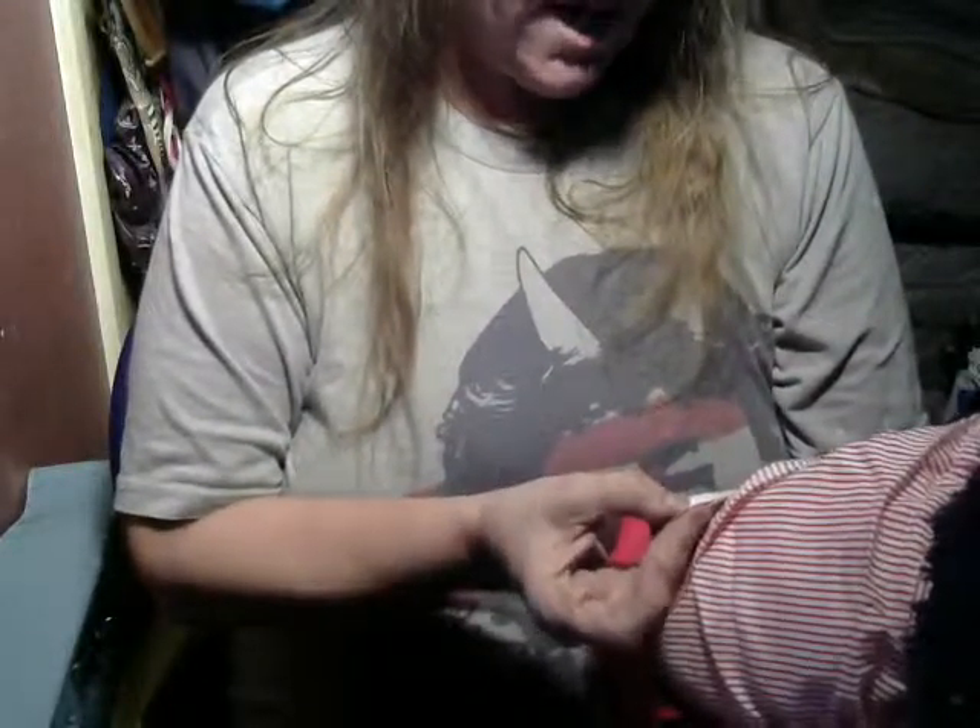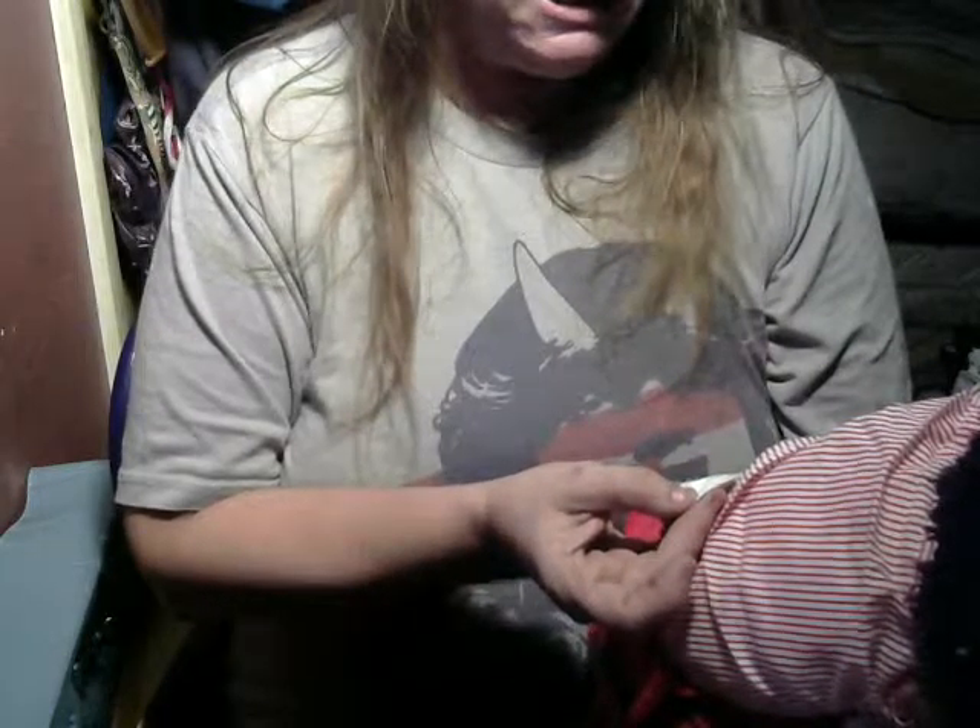On the tag, it says Cabbage Patch Kids Original Appalachian Artworks, Inc. Manufactured for Coleco Industries, Amsterdam, New York. There's a KT in a circle.